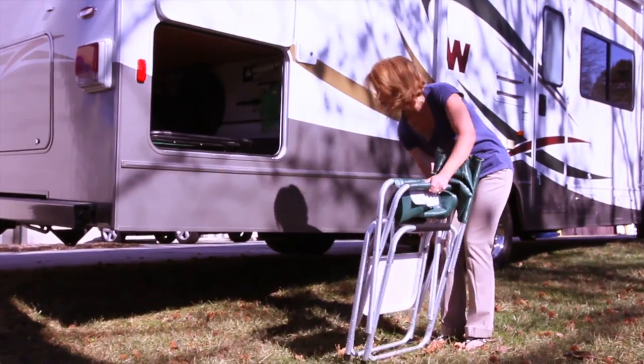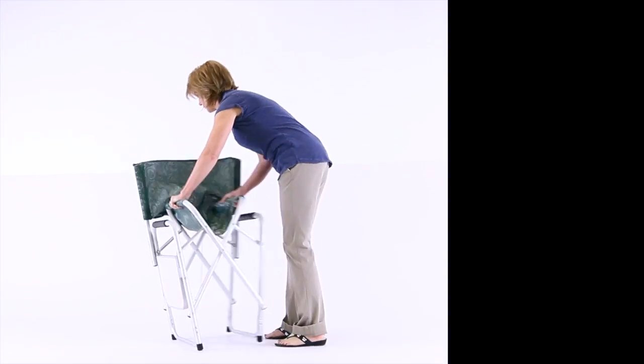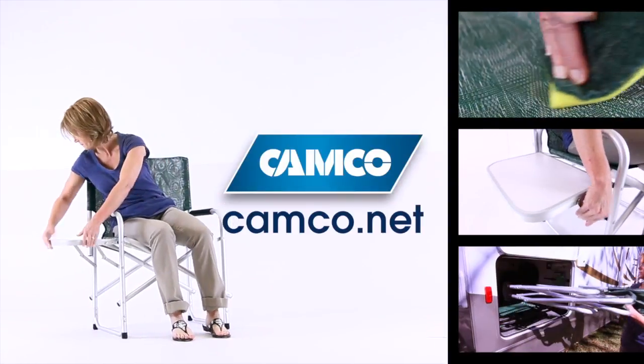It's also lightweight and folds down to just 7 inches, so transportation and storage are easy. Durable. Portable. Convenient. Director's Chairs from CAMCO.